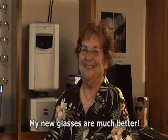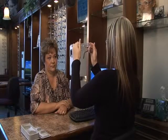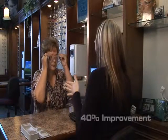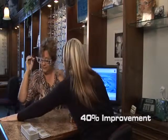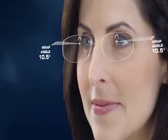My new glasses are much better. Digital centration fitting with the i-Terminal can reduce fitting errors and improve the functionality of your eyeglasses by up to 40 percent. Eyeglass lenses designed for your unique prescription, face, and frame for unparalleled vision.